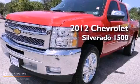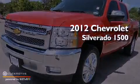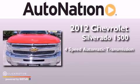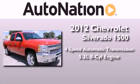This is a 2012 Chevrolet Silverado 1500. This truck has a 4-speed automatic transmission and a 5.3-liter V8.